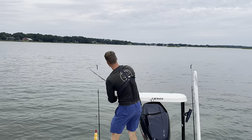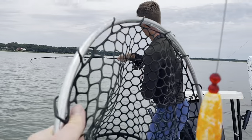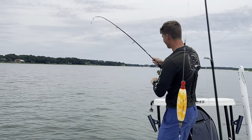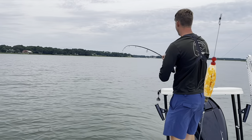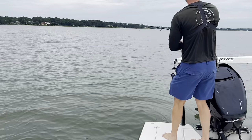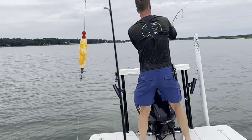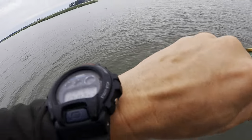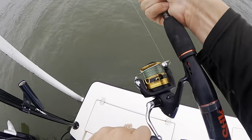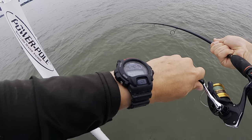Going to bring him around to this side of the boat so I can net him. That was a surprise — it's always when you're least expecting it, isn't it. Come on, do not break off! He's kind of right behind the boat near the prop so I don't want to put too much pressure on him — don't want him to swing around and hit the prop. It's just so much fun playing these guys on light tackle versus just winching him in with a big rope.